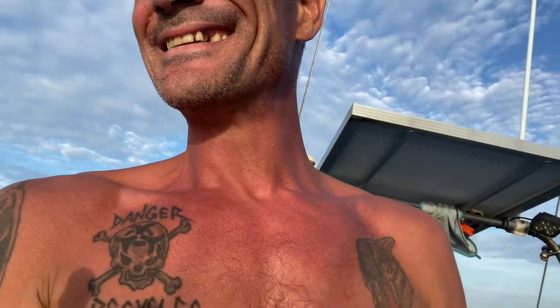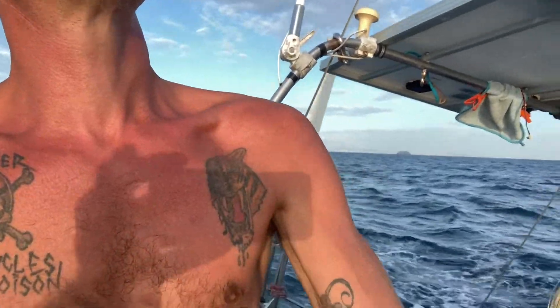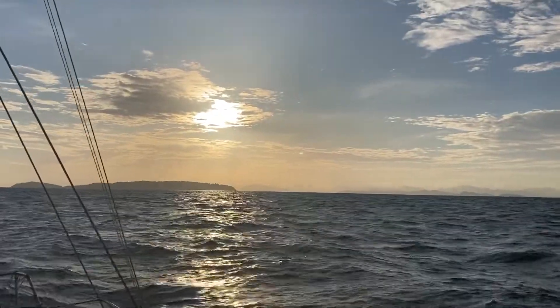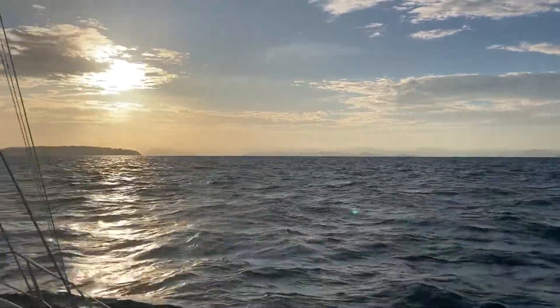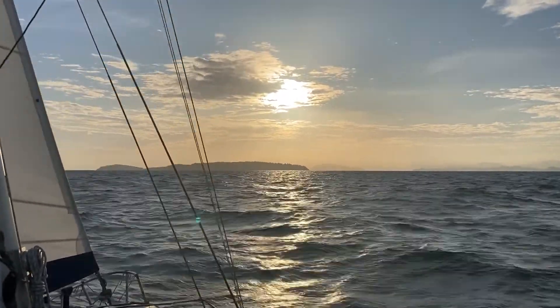I cannot put into words how amazing this feels. Oh my God, the view could not get any better. I don't think the camera's doing it justice. I think my next big voyage is going to be kind of out to sea a little bit more — see if I can maintain steady travel and head down to Penang.